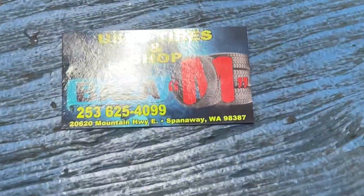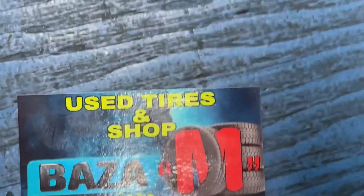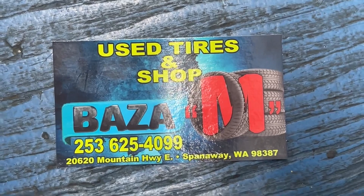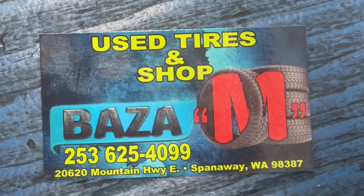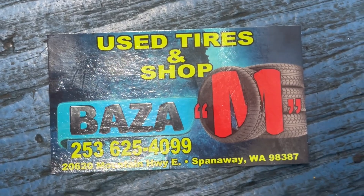They shared their business card. The lighting here — Used Tires and Shop Baza right there. There's their phone number, guys. Right here in Spanaway, if you need some tires.